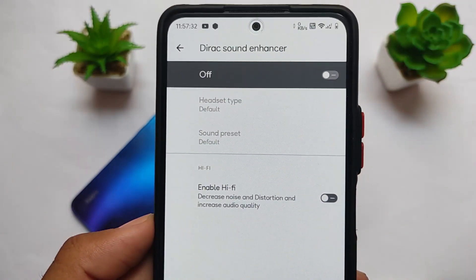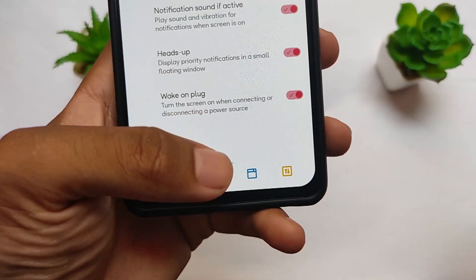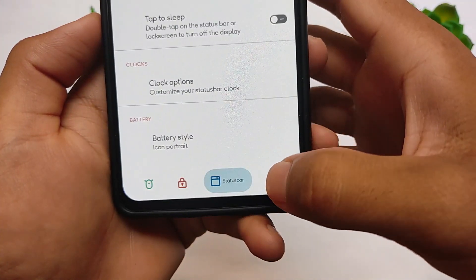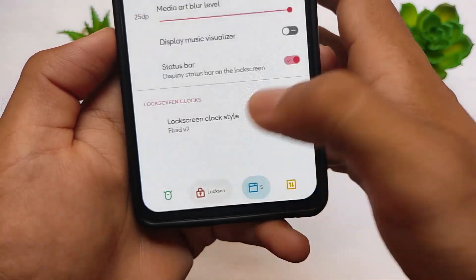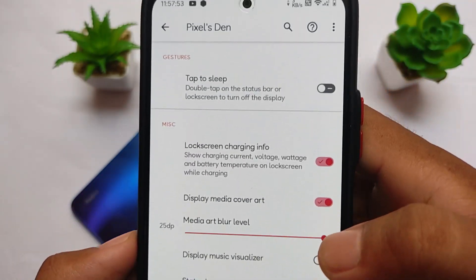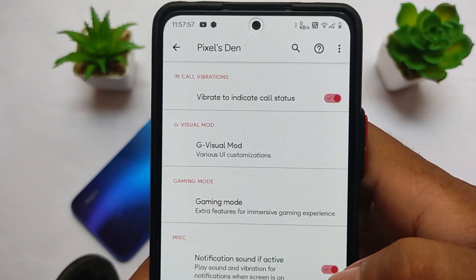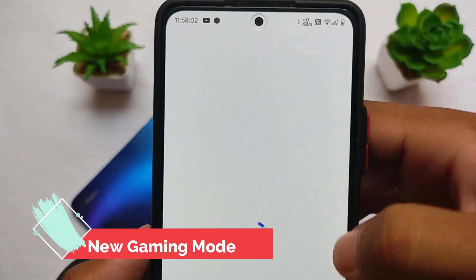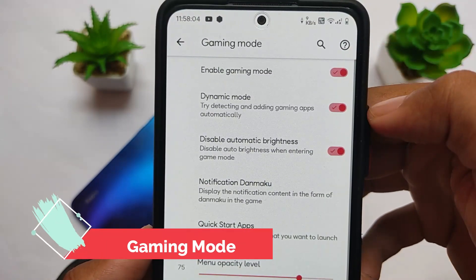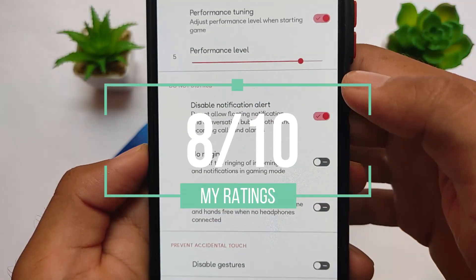Some extra features include status bar, lock screen customizations, per-app volume, and a dedicated gaming mode. I made a separate video on Pixel Extended customizations if you want to explore all features in detail. It also comes with Game Visual mode. Overall, I rate this ROM 8 out of 10. If you want to install it, the link is in the description.